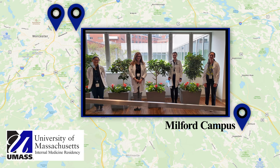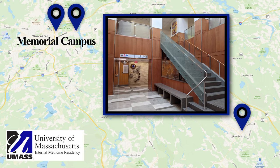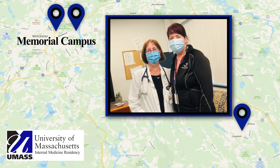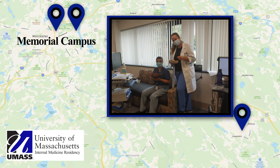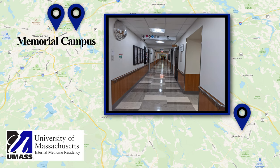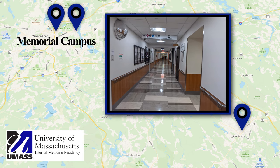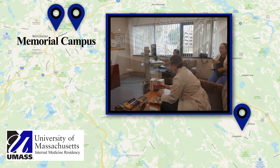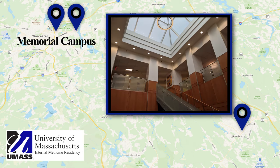The hospital is beautiful and the food here is amazing. Right down the street, we have our memorial campus, which is a mix between a community hospital and an academic center. Here we rotate on the inpatient ward service. It's a more intimate learning environment while still having the richness of a variety of consultation services and a wide array of pathology. The close proximity of Memorial to University makes it a very easy commute.